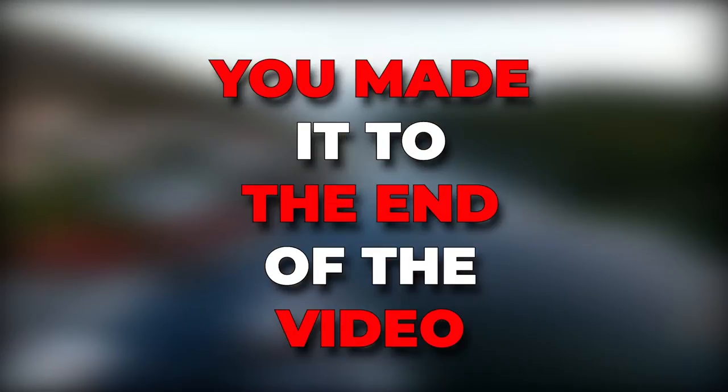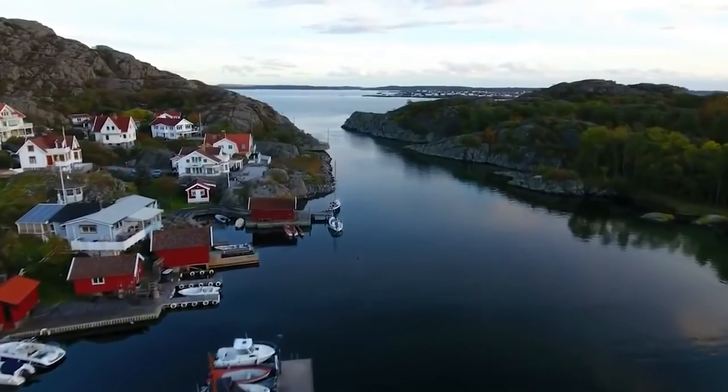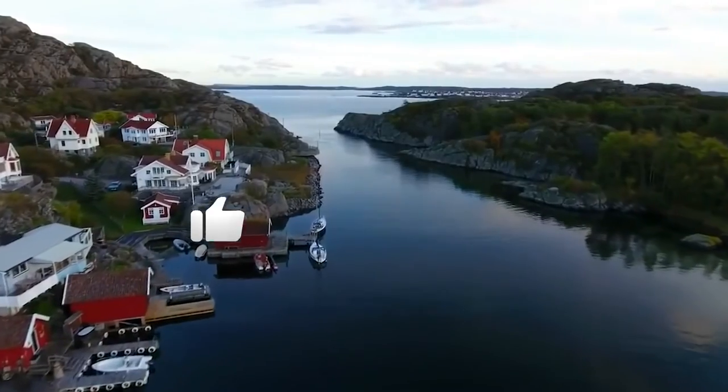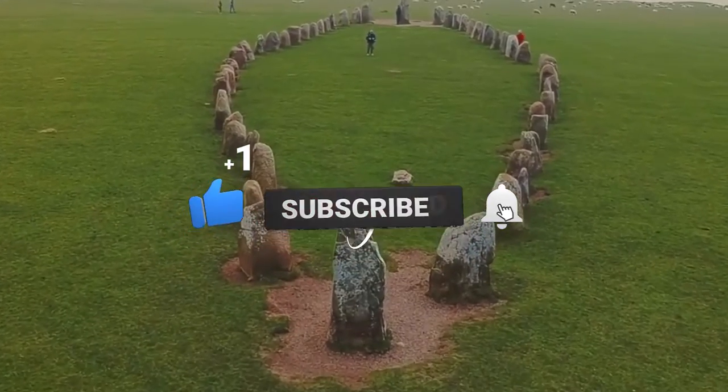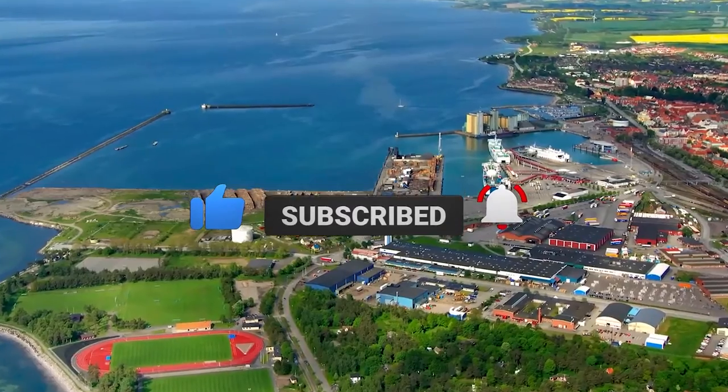Hey, you made it to the end of the video. Now you have seen some of the most beautiful places in Sweden. If you enjoyed the video, kindly click the like button and subscribe to my channel, and also press the bell icon to get new video updates.